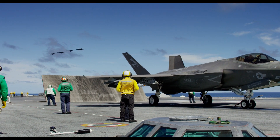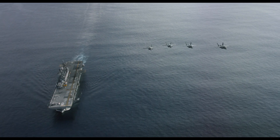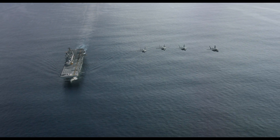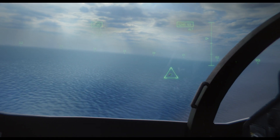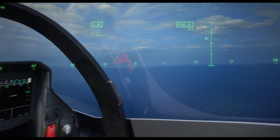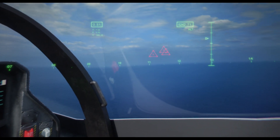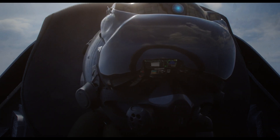The new strike fighter shares data seamlessly with other F-35s, but also with allied aircraft and commanders on water or land. Computer technology is so sophisticated it can identify types of planes and nationality, and recommend to the pilot suggested weapons to deploy.